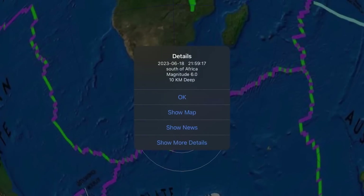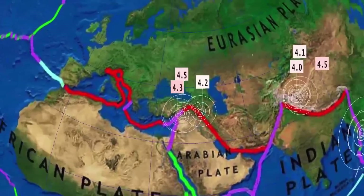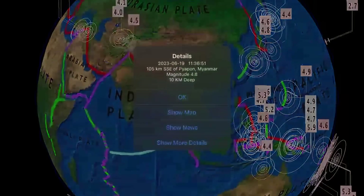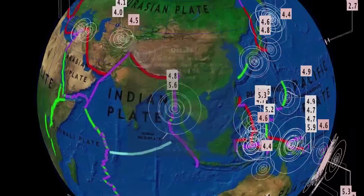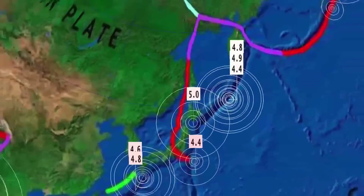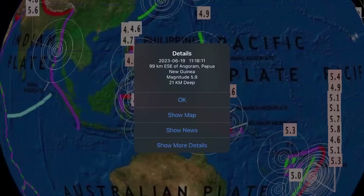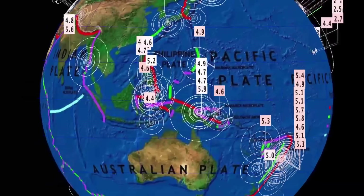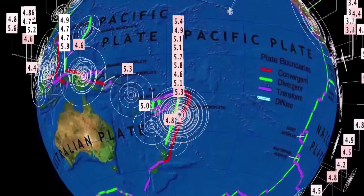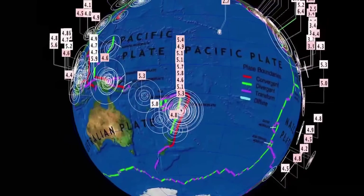Notable earthquake south of Africa — a 6.0 magnitude. Activity through Turkey and as well Afghanistan. Myanmar reporting a 4.8 and a 5.6 today. Then looking at the West Ring of Fire: Japan, Kuril Islands up into Russia. A 5.9 reported in Papua New Guinea, with a few aftershocks already through the region. Vanuatu at 5.3. Then in the Tonga region, we're still seeing many earthquakes there.